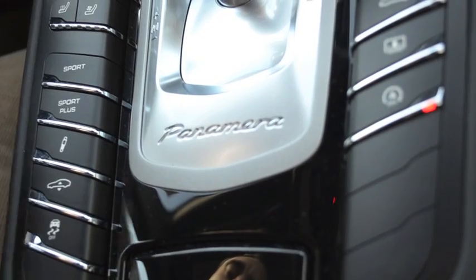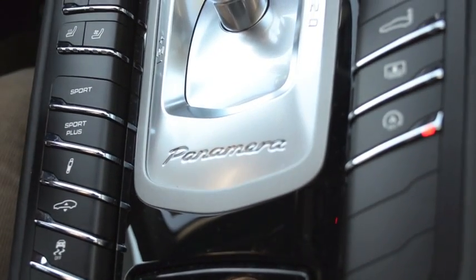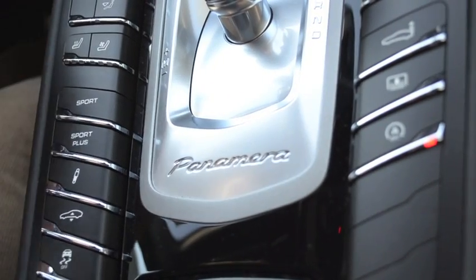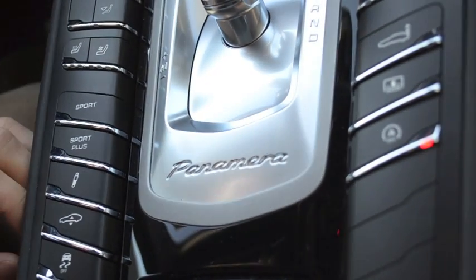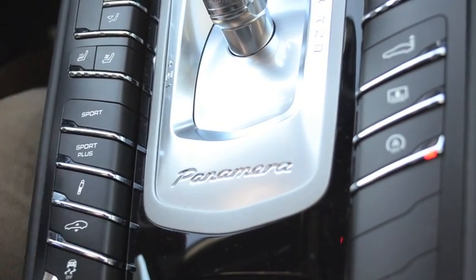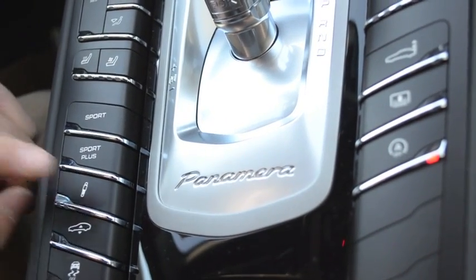The PASM system is so cool because it adds a lot of versatility to the Panamera. You can get a really soft riding car when you want it, or you can get a really stiff and agile car if you want to be aggressive. This little button right here that has a picture of the shock absorber on it is what we're going to use to adjust the PASM system.